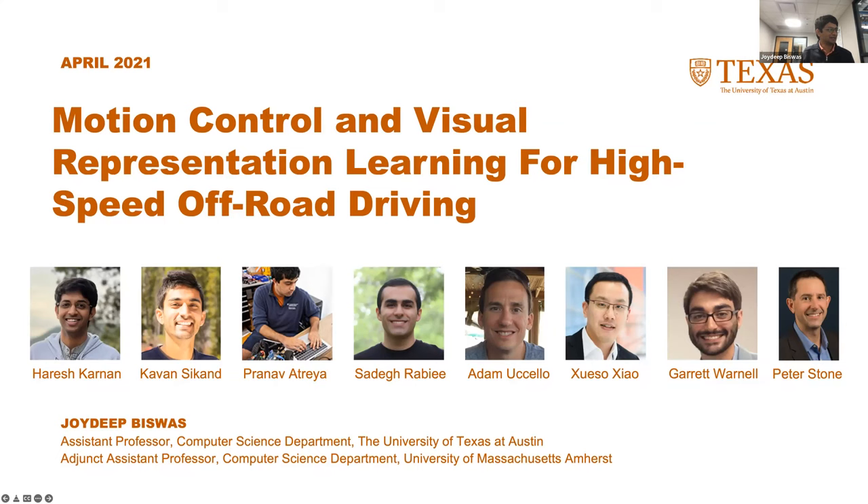The primary focus of what I'm going to be talking about today is led by a fantastic group of collaborators, including Harish Karnan, who is a PhD student, Kavan Sikhan, also a PhD student, Sadeh Ravi, also a PhD student, Pranav, an undergrad, Adam, a staff member, Shuesu and Garrett, our post-docs and researchers, and of course Peter Stern. In my lab, called the Autonomous Mobile Robotics Laboratory, we pursue essentially four umbrellas of research. Today I'm going to be talking about work in the fourth umbrella.